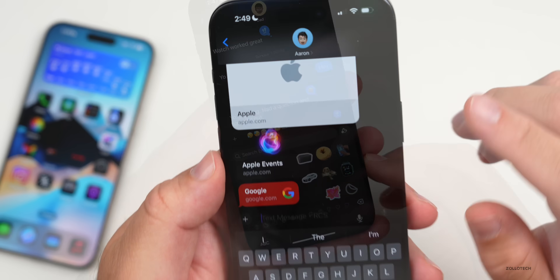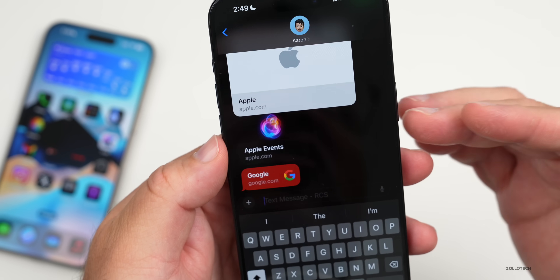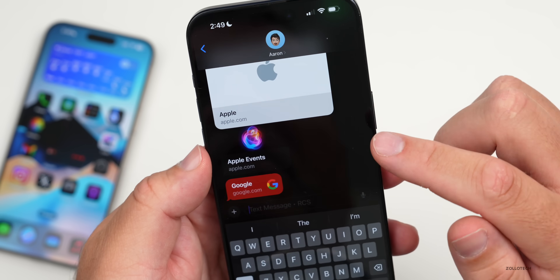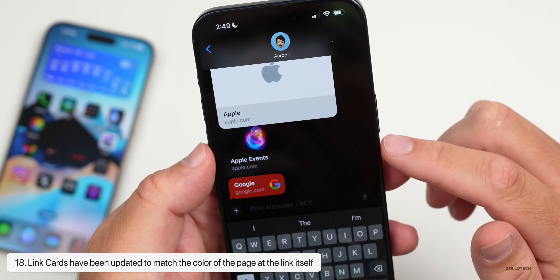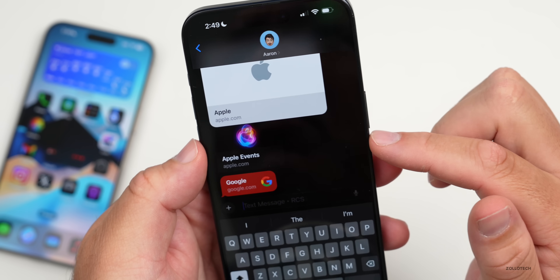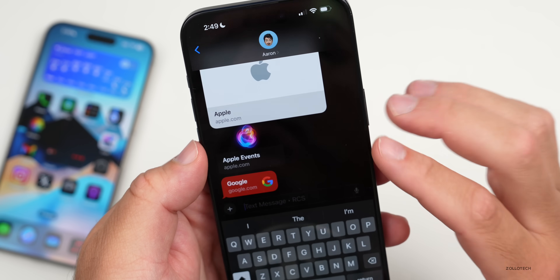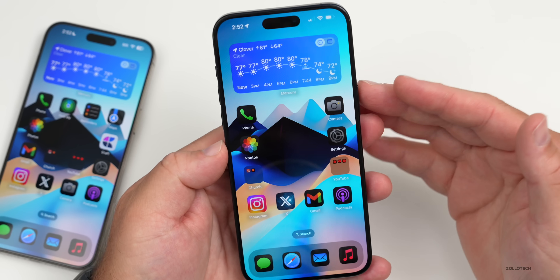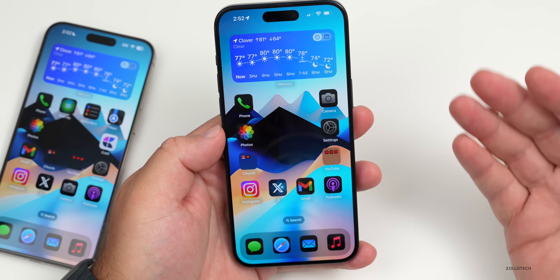Link cards have been updated as well. When someone sends you a link, the card design now shows a background color matching the image of the link. For example, Apple has a white background, Apple Events has a black background, and Google has a red background — whatever color matches the link will show up in iOS 18.